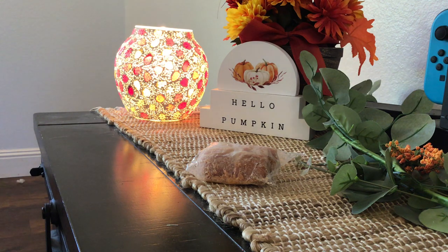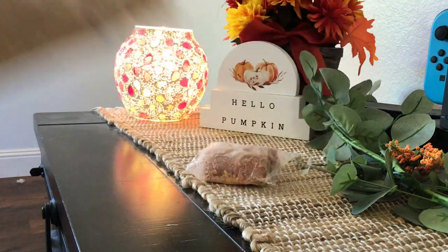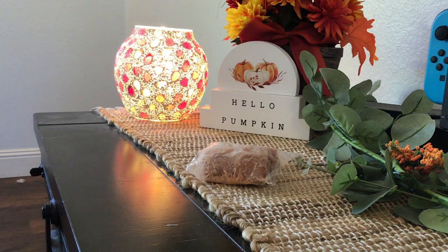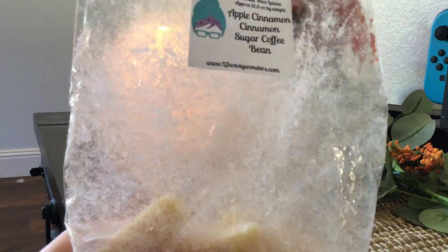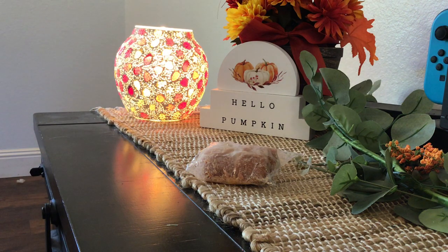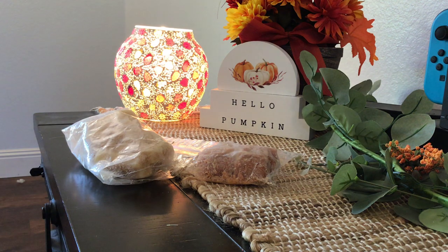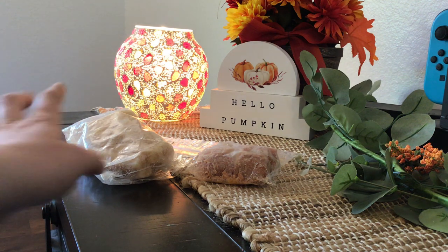Up next, this is so good, you guys. This is apple cinnamon, cinnamon sugar, coffee bean from L3. It was a loaf, and I am in love with this scent. I would purchase this in another loaf. I'm just going to roll this over, use a little more of it this weekend, then roll it over to November and try to finish it up there. This is delicious — I would highly recommend repurchasing that one.